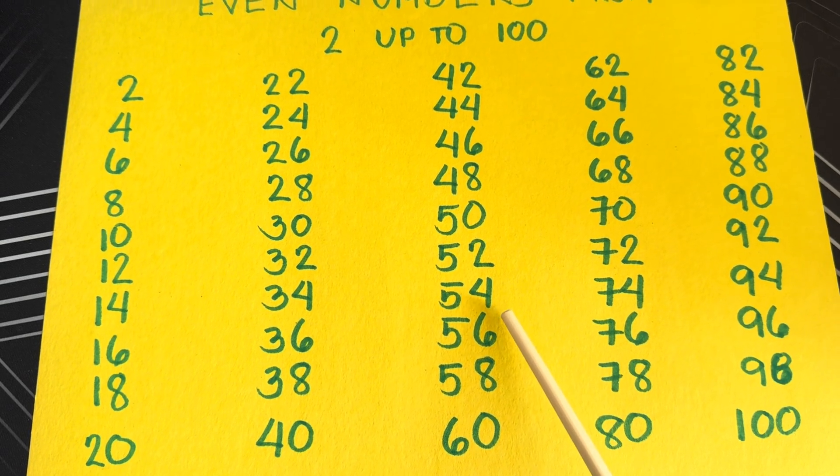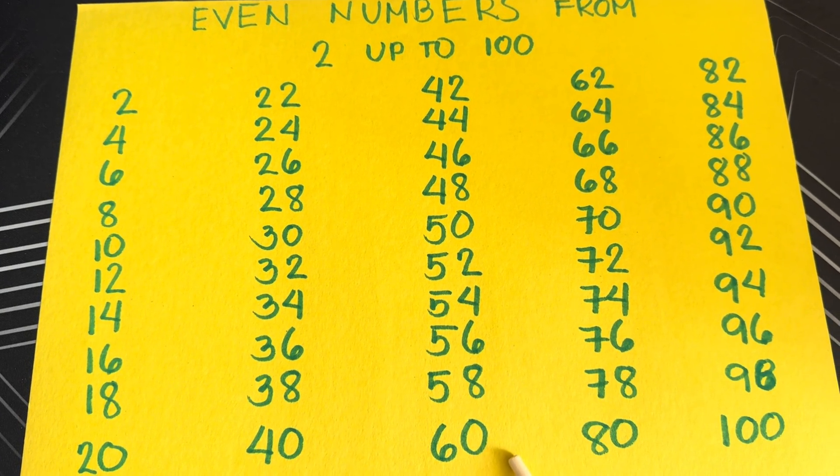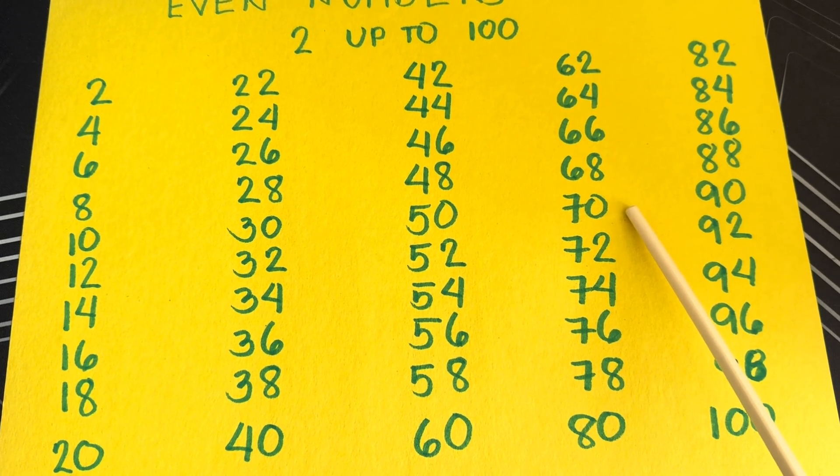Fifty-two, fifty-four, fifty-six, fifty-eight, sixty, sixty-two, sixty-four, sixty-six, sixty-eight, seventy.